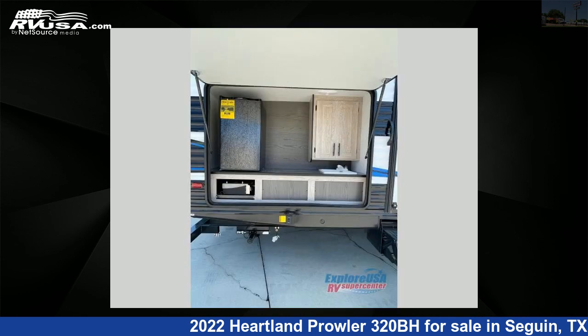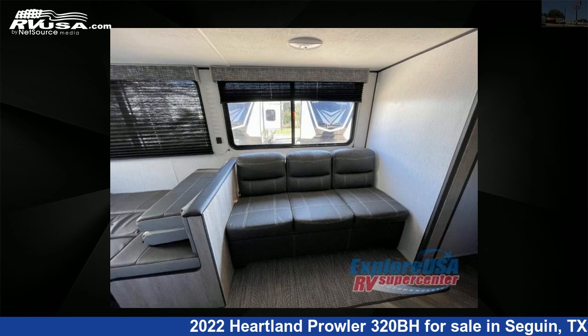The floor plan layout of this travel trailer features bunkhouse, front bedroom, two entry/exit doors, and U-shaped dinette.